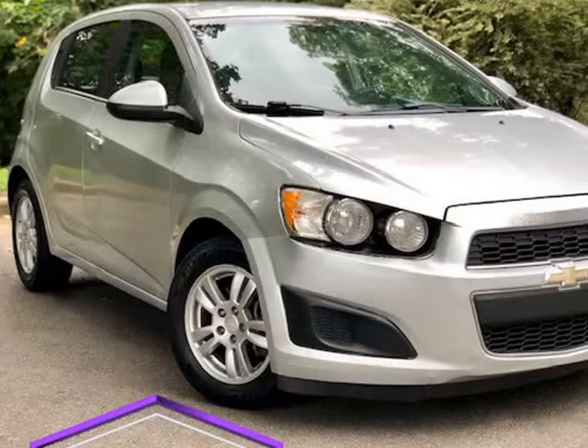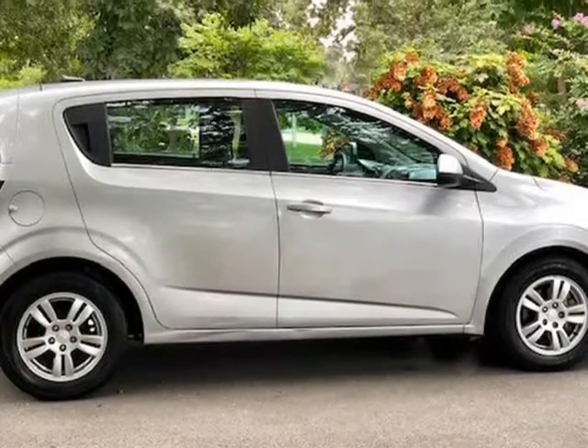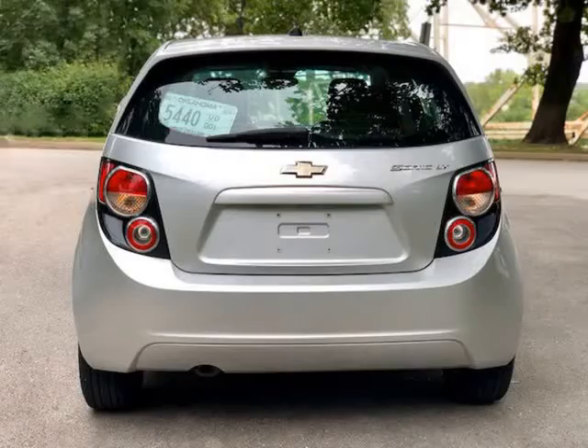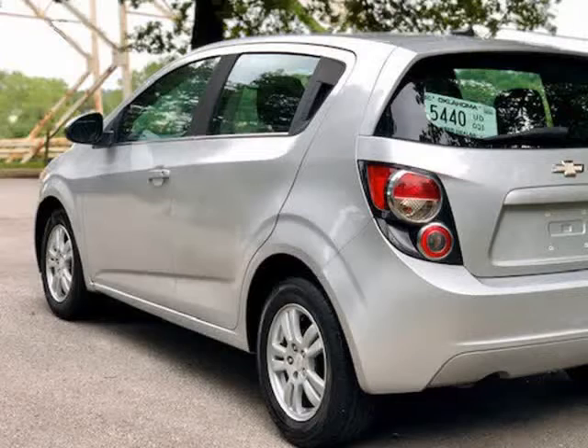This 2013 Chevrolet Sonic is brought to you by HG Auto Wholesale LLC. HG Auto Wholesale, 1920 OK 66, Petusa, OK 74015. Phone: 918-845-5117. 2013 Chevrolet Sonic 5 Dr.